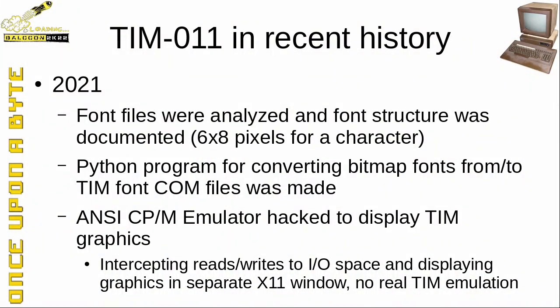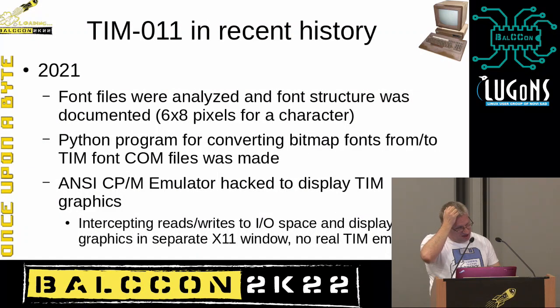The Team 011 system disk had two programs: one to set the Latin font and one to set the Cyrillic font. In 2021, we analyzed the font structure — mostly Marco's work — and found where the font definition is stored in the executable file, and how the 6×8 character bitmaps are defined. Using that information, I made a program that can convert that data into a bitmap and back, so we could actually create our own custom fonts for the machine.